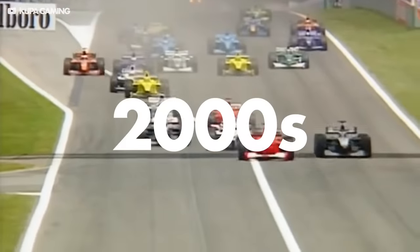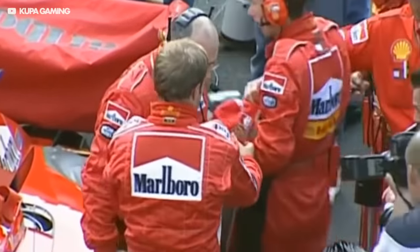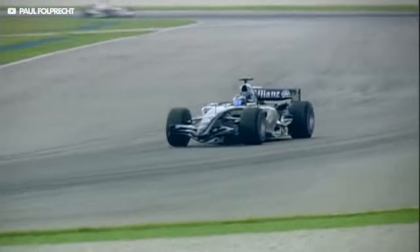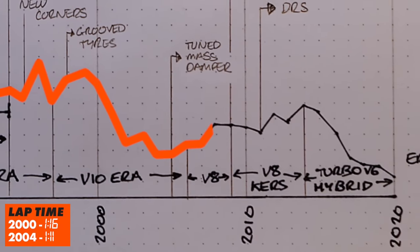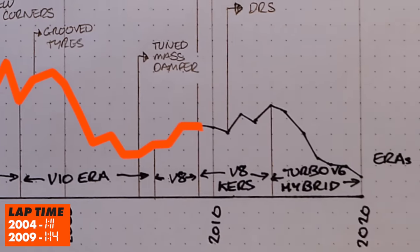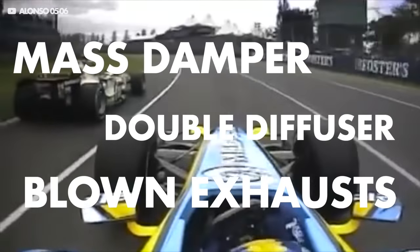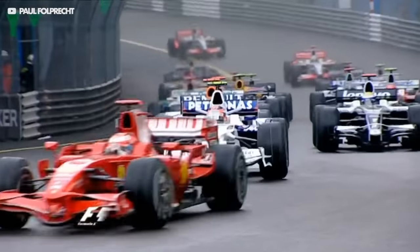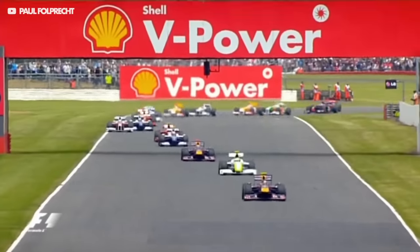We start the 2000s and this is when budgets started to rise to near what they are today after an influx of cigarette and car manufacturer sponsorships. The V10s were swapped out for 2.4 litre V8s in 2006 and these engines could rev well over 20,000 rpm — the highest in F1 history. Really the story here is that there are a load of innovations that teams came up with to gain an edge on their competitors and most of them were banned after one or two years — things like the tuned mass damper, double diffuser and blown exhaust. There was also a move to having hundreds of aerodynamic surfaces on the car, looking more and more complicated every year, until 2009 where the FIA banned almost all of them except the front and rear wing.